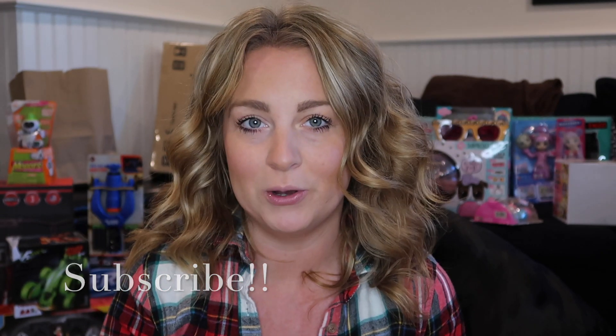Hey guys, welcome back to my channel and welcome back to another video. Today is what I got my kids for Christmas. I'm just doing the younger two — my daughter is six and my son is seven. He will be eight in January. I'm still collecting some things for the 15-year-old, who is obviously a lot harder. So I hope you guys enjoy this video. I love seeing what other people got their kids for Christmas and getting different ideas.